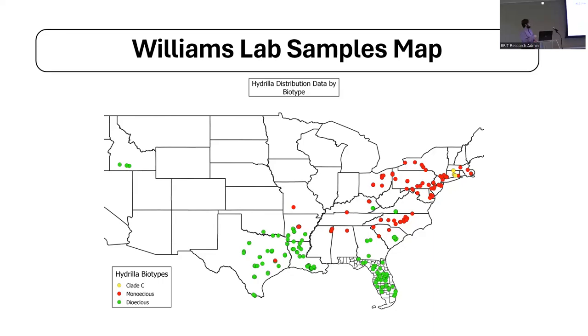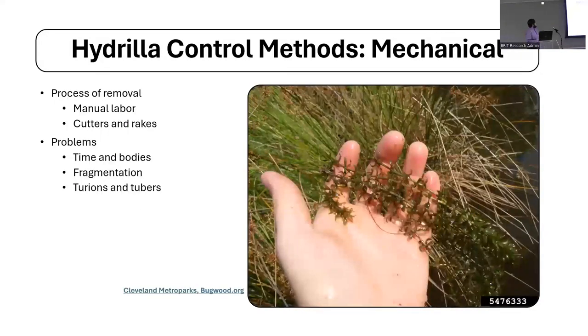One interesting outlier is a cluster of dioecious plants over in the northwest. They're able to survive there because of geothermal springs in the area, which creates a much warmer environment more favorable for the normally warm-climate dioecious hydrilla.